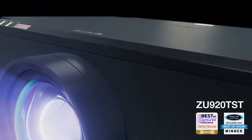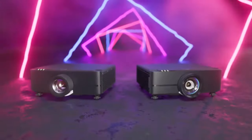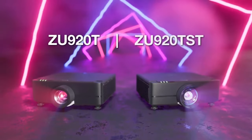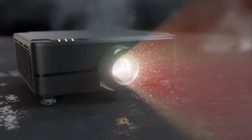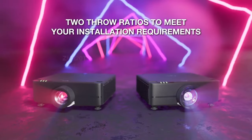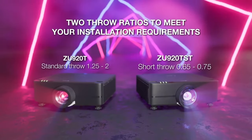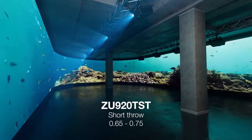The new Optoma ZU920TST projector from Office Wonderland, your authorized dealer. At 9800 lumens with 4K and HDR compatibility, the Optoma ZU920TST short throw projector features a dust-resistant, IP5X certified optical engine for 24/7 operation capabilities, offering true maintenance-free projection for up to 30,000 hours of powerful performance in eco mode.